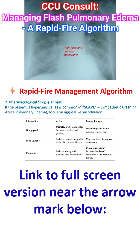If the patient is hypertensive, as is common in SCAPE — sympathetic crashing acute pulmonary edema — focus on aggressive vasodilation. Nitroglycerin is the mainstay, which decreases preload by venodilation and also afterload by arterial dilation, but primarily preload.